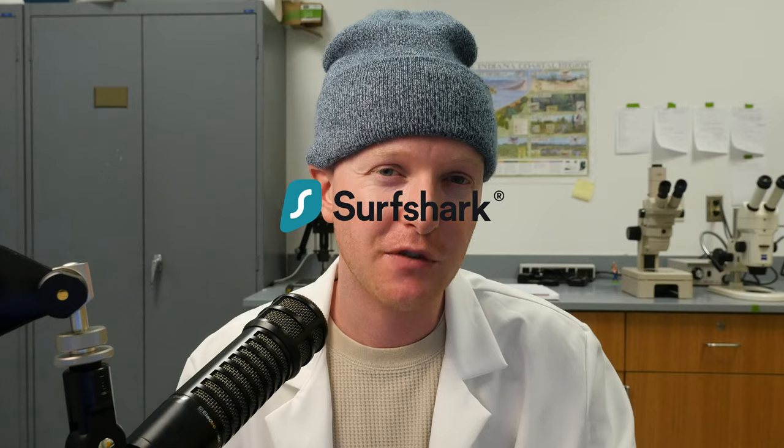What if instead there was a way to directly control an animal's brain? Spoiler alert — there is a way to do that. But first, this video is sponsored by Surfshark VPN.